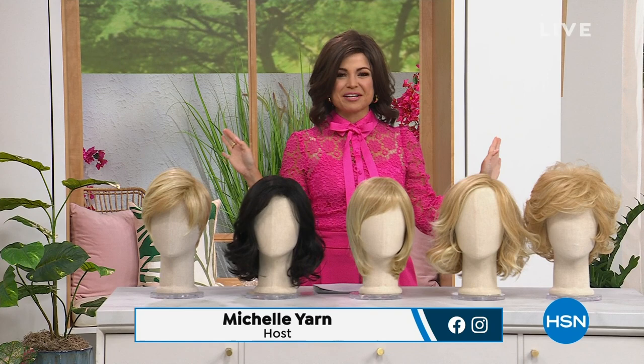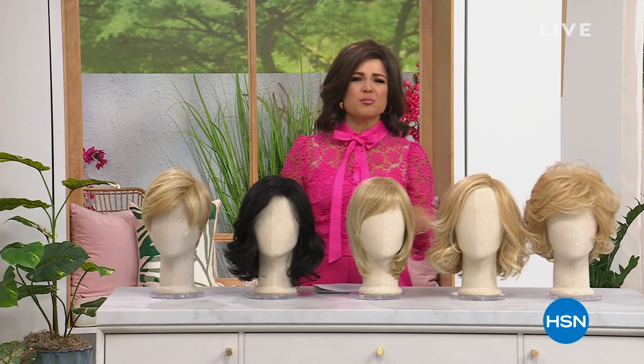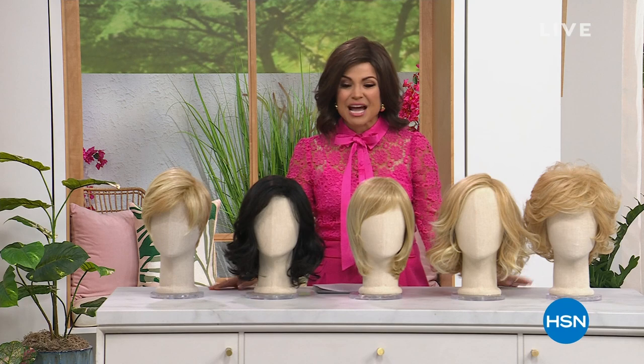Speaking of great new styles, what do you guys think of this one? We're gonna have so much fun talking all things Gabor. These wigs are incredible. They're literal shake-and-go. They're so fun and easy to wear. They are comfortable, you can heat style them, you can wash them, and you can enjoy knowing every single day that if you have one of these on, you're having a fabulous hair day.